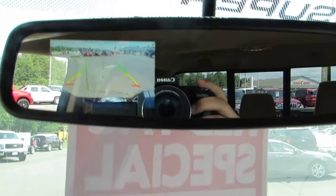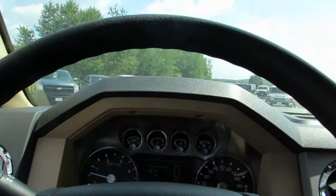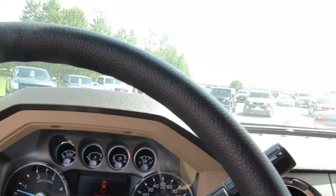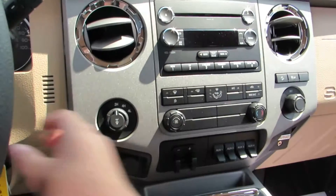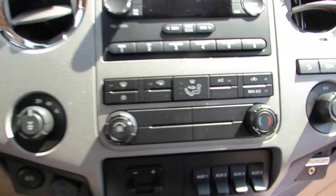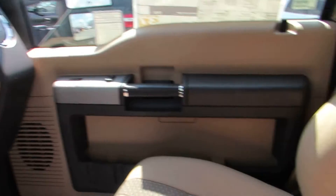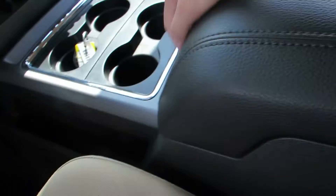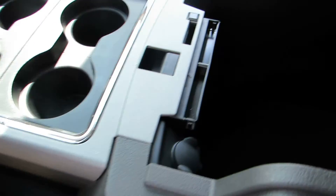With indicators if you're getting too close. Take one more look at that center storage — you've got all kinds of space, cup holders and a removable tray.